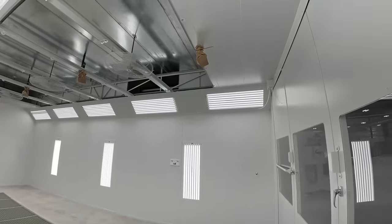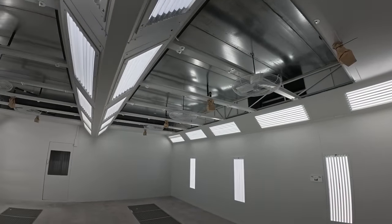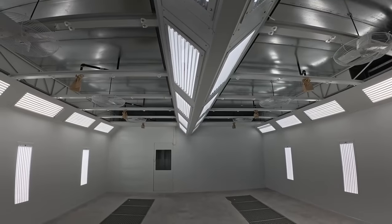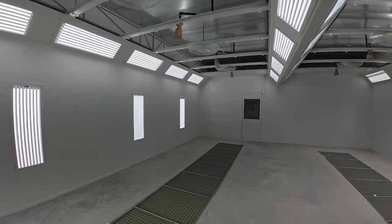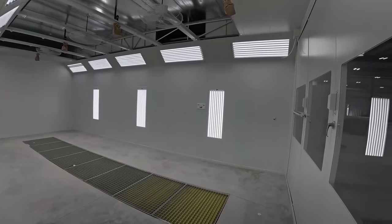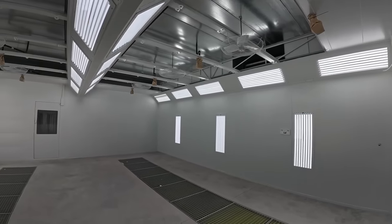Check this place out — this one's even got the fans up in the top. That way it'll dry that waterborne really nice and cure it up nicely so you do not have any dieback. There's nothing like a brand new shop, a brand new booth, something that's never been sprayed in. I'm definitely going to try to get down here when this place opens. I've talked to the area managers and they said they'd let me come down here and help out before they get a lot of guys in here.